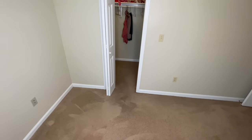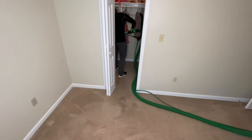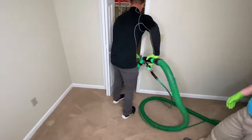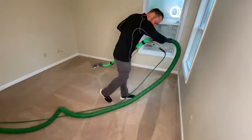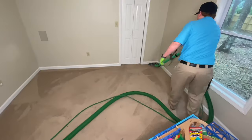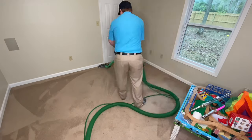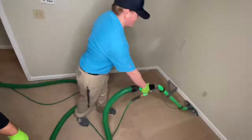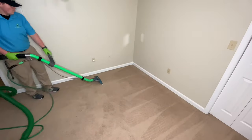Because there were three of us working this job, while Cole was doing the CRB on the master bedroom, I was already pre-spraying the living room, hallway, and the other three bedrooms on the other side of the house. By the time I was done, we immediately started the hot water extraction on the master bedroom. The pre-conditioner with the agitation alone made the carpet look amazing — this is one of those jobs where by the time we just pre-sprayed, vacuumed, and agitated, it actually looked amazing.